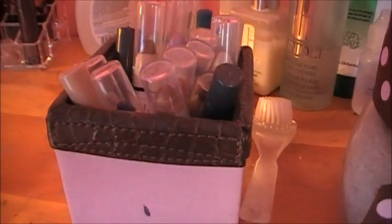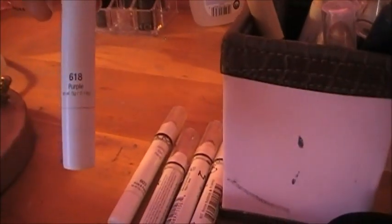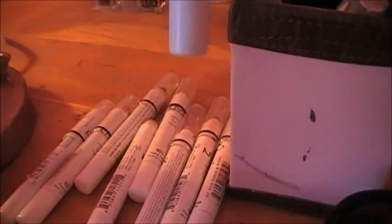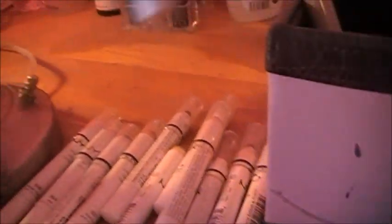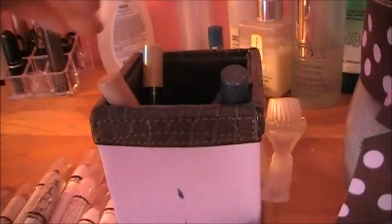Then I have all my NYX Jumbo Eye Pencils. I have them in Horseradish, which is a green; French Fries, which is a dark kind of goldy brown; Oyster, which is a really pretty pinky pearl; Pots and Pans, which is a silver; Purple, which is obviously a purple but it kind of has some blue undertones; Pure Gold, which is a gold. This one my sister lost the cap for and it is in Lime — it's a green. Milk, which is a matte white. Cottage Cheese, which is a shimmery white. Pacific, which is a really pretty kind of purpley blue. Strawberry Milk, which is a pink. And Black Bean, which is obviously black. And then these don't have names on them but they're like NYX Jumbo Eye Pencils from Avon — I have two nude colors, and then like a purple and a deep blue.